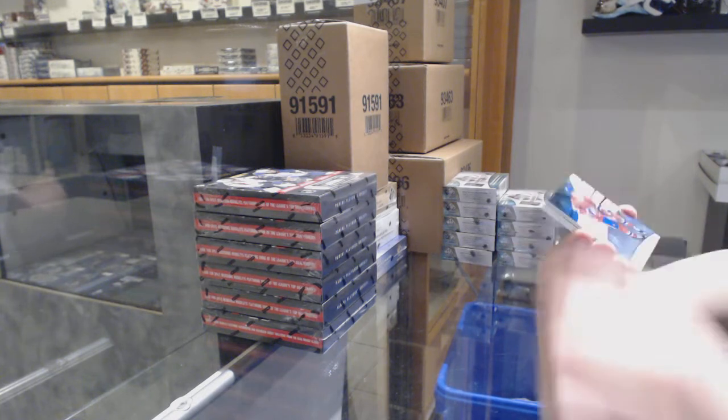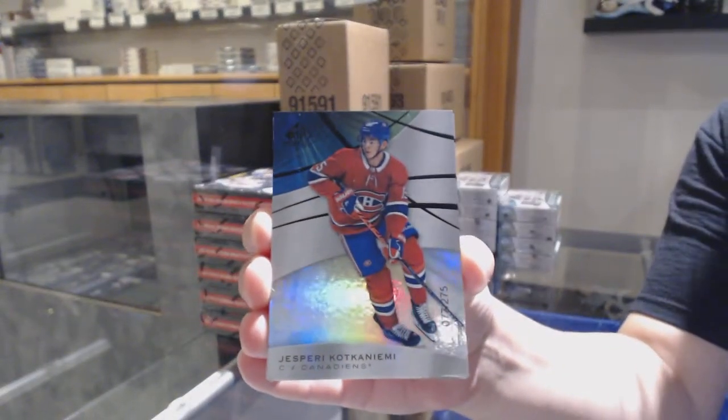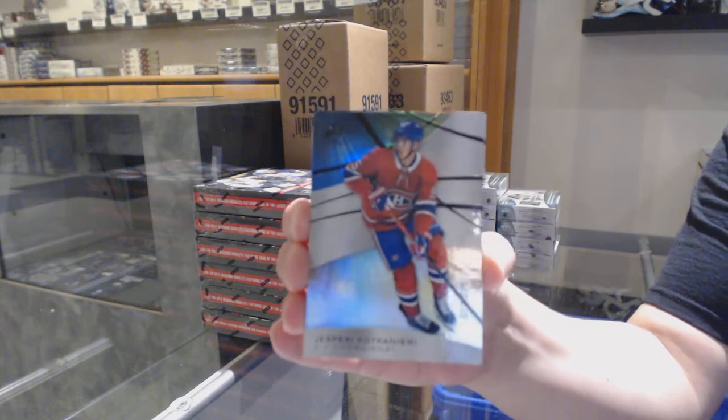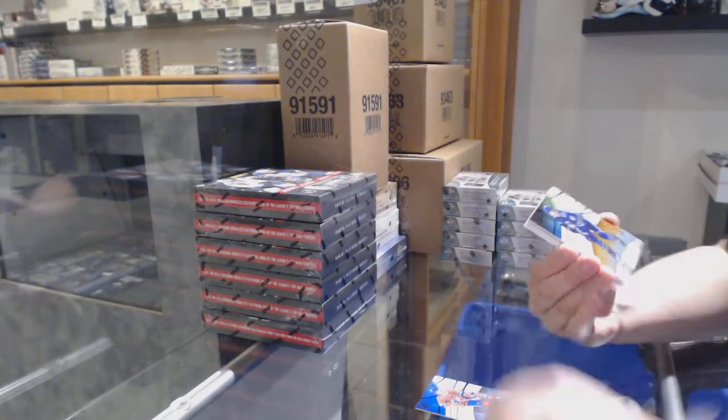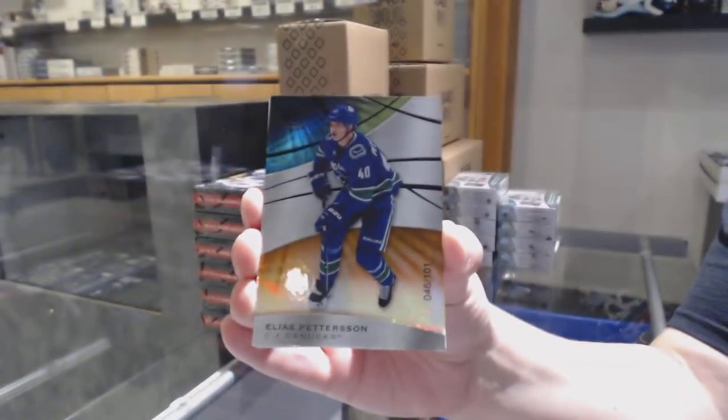We've got a rainbow numbered to 275 for the Montreal Canadiens — Barry Kenyemi. Hopefully we can get that one going tonight. And an orange numbered to 101 for the Vancouver Canucks, Elias Pettersson.